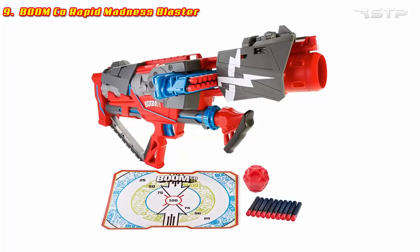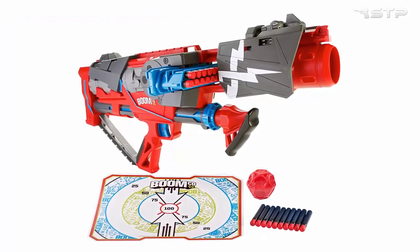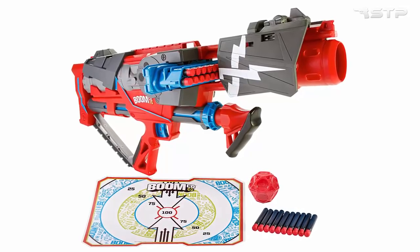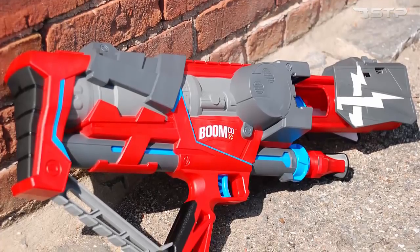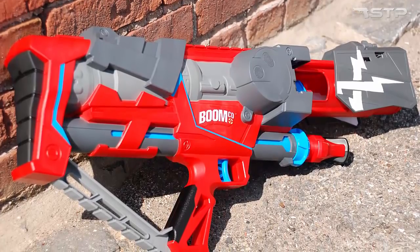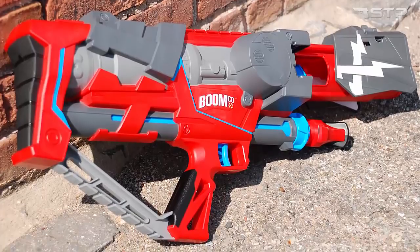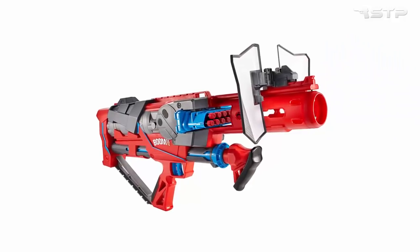BoomCo Rapid Madness Blaster. Bright design, durable and environmentally friendly material for the manufacture of housing, a mechanical device — these are the main characteristics of modern blasters. They shoot with darts made of polymer and cartridges with plastic tips, which makes the blasters not traumatic in use.